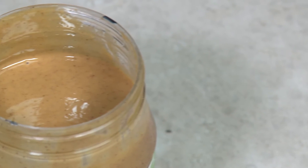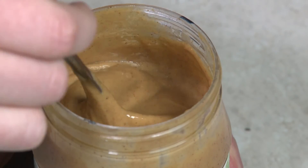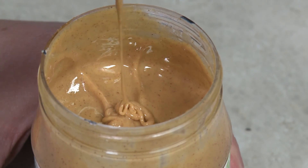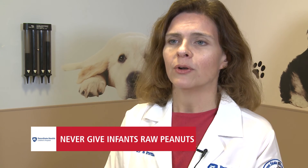There's no evidence that delaying introduction of peanut prevents peanut allergy. But for children who are at high risk, there is evidence that introducing peanut early may actually prevent the development of peanut allergy. The equivalent amount is two teaspoons of peanut butter or peanut powder that can be mixed in mashed fruit or a mashed vegetable, or thinned with water.